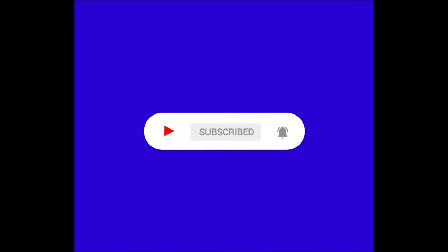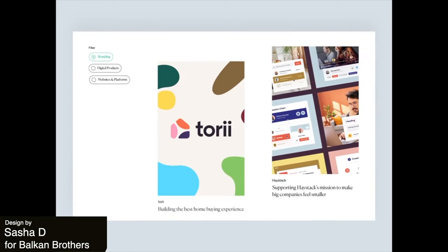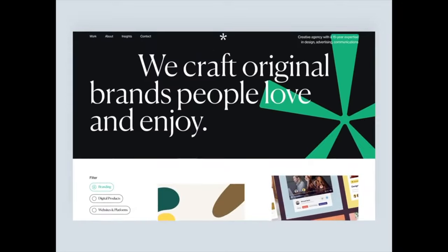Just a quick note guys, if you're enjoying the video so far, make sure to subscribe because we've got a lot of cool content coming out soon. Here is a really cool and colorful design for an agency homepage. The transitions between loading animations and the hero section are really seamless. The logo mark is also used throughout as a distinct graphical element to transition as well as part of the actual branding.